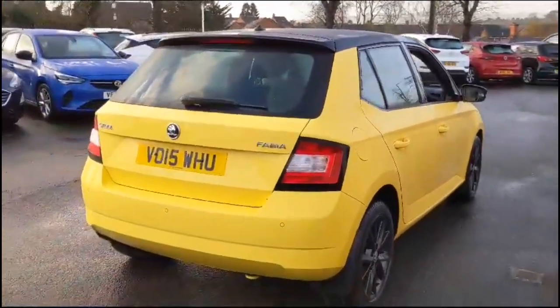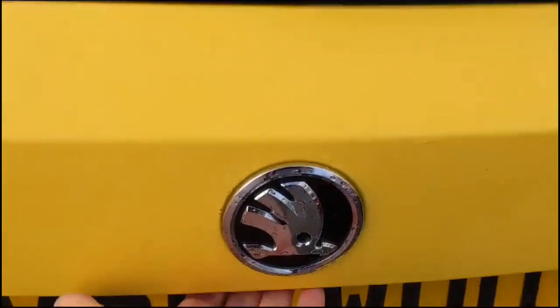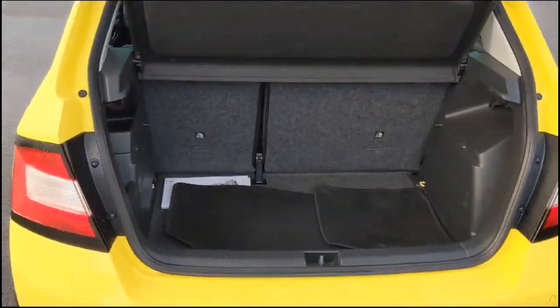As we try the tailgate, you'll find a spacious boot with 60-40 split folding rear seats and top tether fixings.